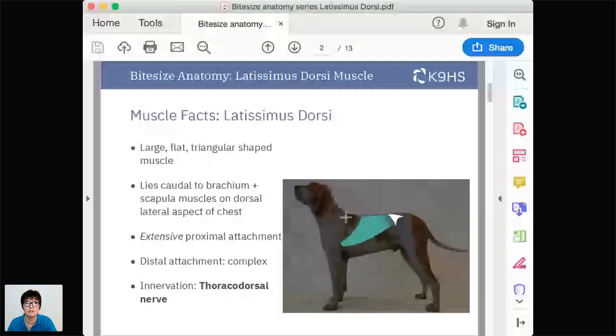It lies on the dorsolateral aspect of the dog's chest and it is huge. It's really important to all natural balance motion in the dog. It has an extensive proximal attachment which we're going to explore in the next few slides, and it's got a really complex and interesting distal attachment. The innervation is the thoracodorsal nerve, which mainly arises from the eighth cervical nerve, with branches from the first thoracic nerve and the seventh cervical nerve - it is the motor supply for latissimus dorsi. There is no cutaneous innervation of lat dorsi.